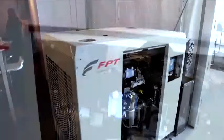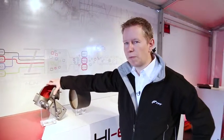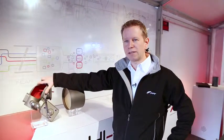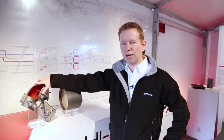That's one of the reasons why we're present here — to show also to the public what that technology is about. We start out with the exhaust flap, which is mounted on the engine and which keeps the exhaust at the temperature to have the most efficient reduction of NOx in the system.